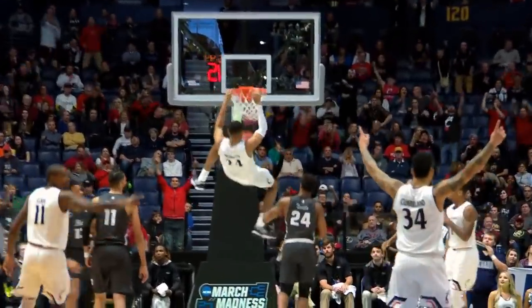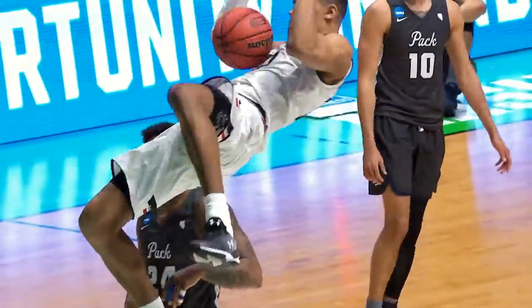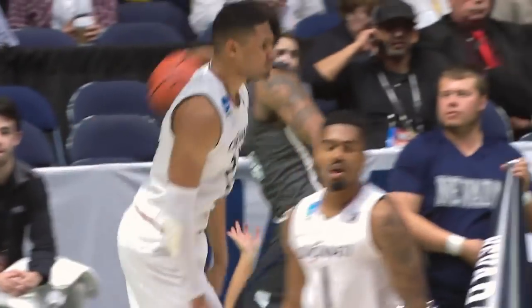Keep an eye on Cincinnati's Kyle Washington inside with that big two-handed slam, the pass from Jaron Cumberland. The Bearcats blow a 22-point lead, losing to Nevada. And those are your best dunks from Sunday's NCAA Tournament action.